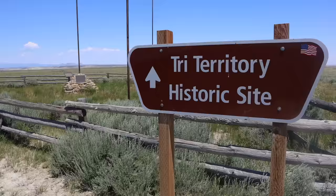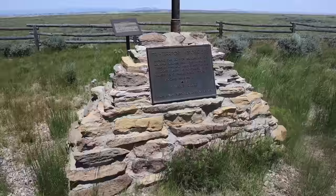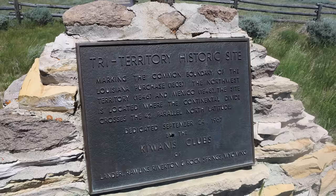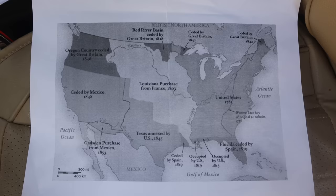Welcome to the Tri-Territory Historic Site. I started the previous video at the spot where Wyoming, Utah, and Colorado meet, and this is a similar kind of thing — only you need to go back a couple hundred years for it to really make sense. We have a nice little historical marker here saying that this spot marks the common boundary of the Louisiana Purchase, the Northwest Territory, and Mexico. The site is located where the Continental Divide crosses the 42nd parallel north latitude. It might be a little bit hard to conceptualize but I printed out a map that should help us make sense of what that actually means.